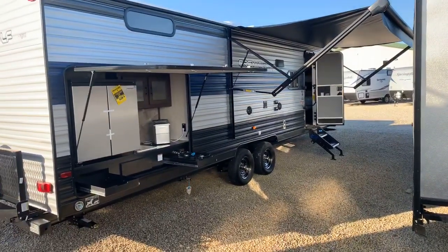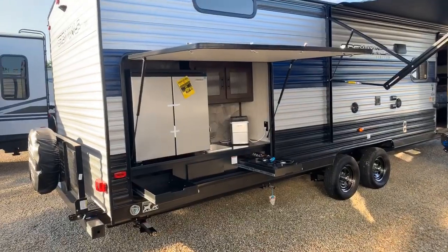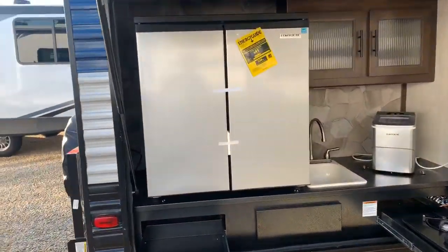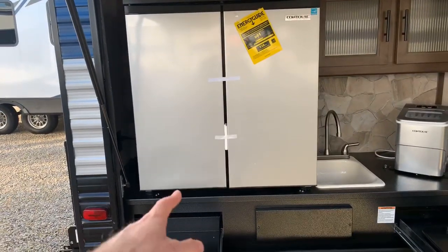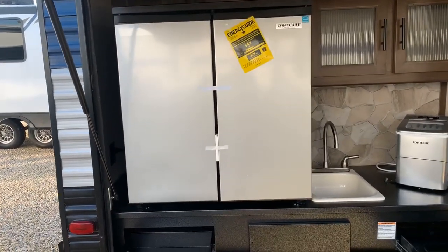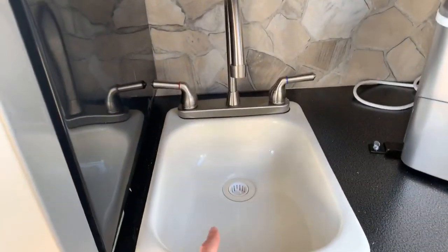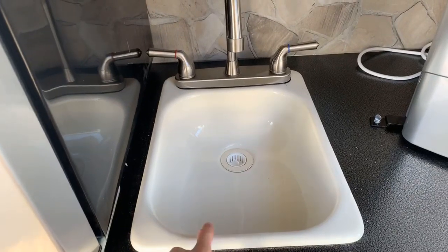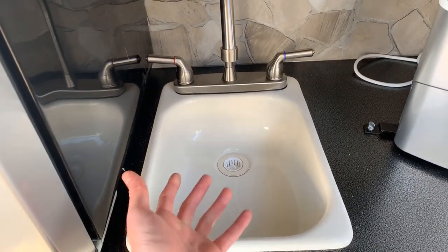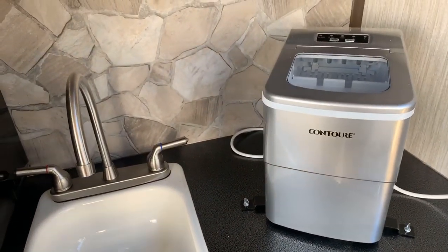On to the fun stuff — in the rear we have probably one of the most spacious outside kitchens you'll find. It comes with the biggest refrigerator I've seen. On the left is a freezer and on the right is the refrigerator side. Right next to that you have a sink with both hot and cold water and a drain — that's really special. A lot of outside kitchens don't have a sink with a drain; it's just a bucket you have to dump out.